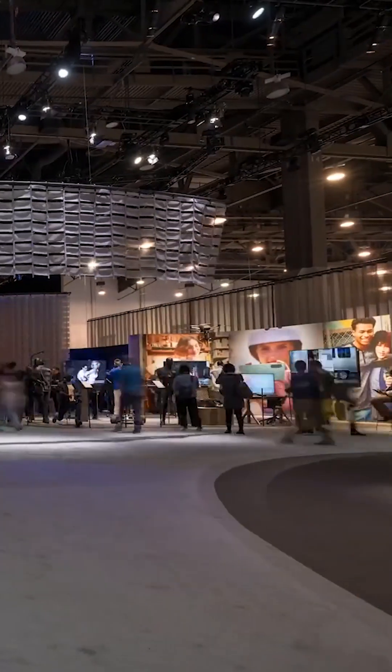CES Las Vegas, and we're here to see cool stuff. Today what you're going to see is X Orbis panoramic holograms. Come, let's check it out.